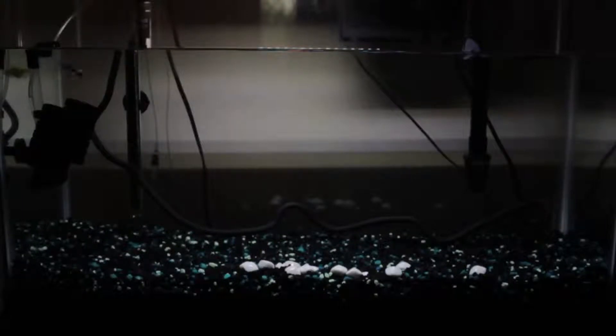Not only did the pearl gourami depart — there was a lot of infection in my tank. I saw my red turquoise guppy completely going away within a few hours of the pearl gourami's departure. Now I'm left with the green glow tetra and blue guppy, and both are infected.